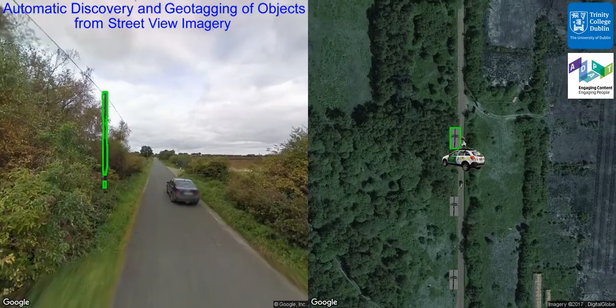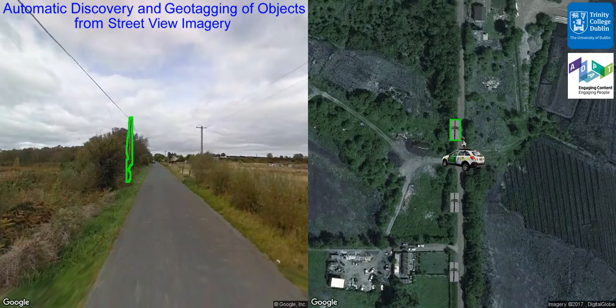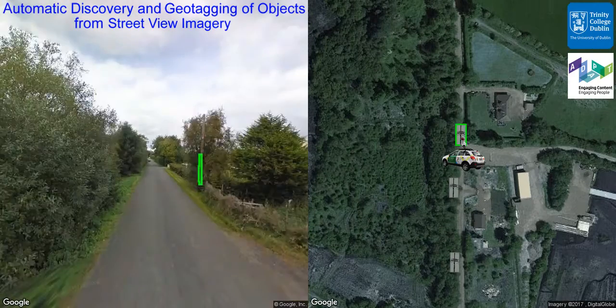The image analysis is performed by two fully convolutional neural networks, one for object segmentation and the other for monocular depth estimation. The objects are then triangulated by our novel geo-referencing model and appear in the satellite view on the right side of the video.